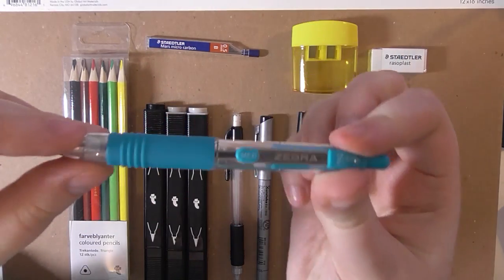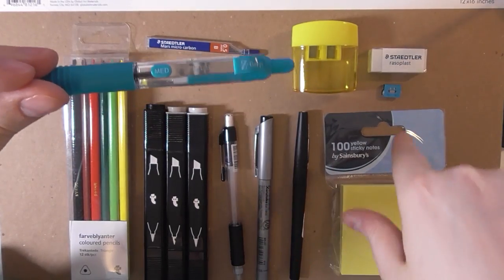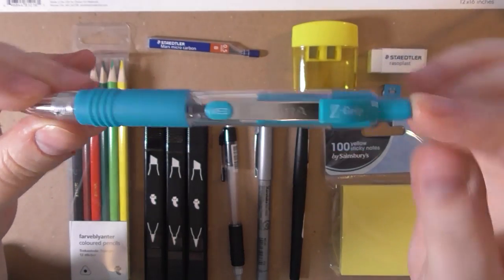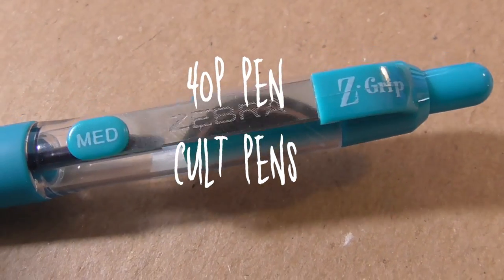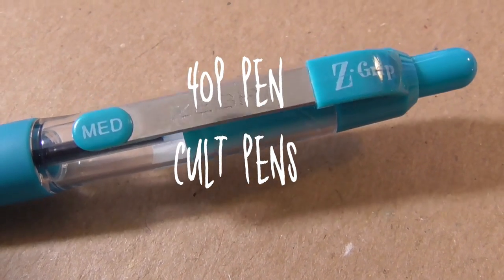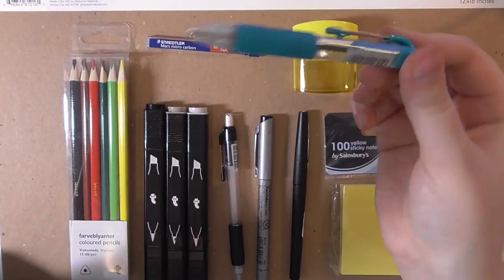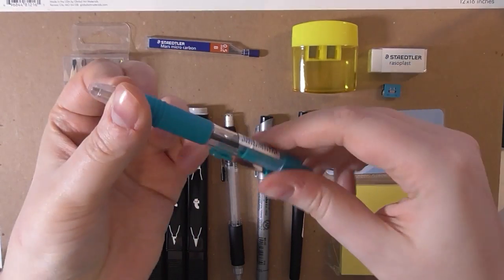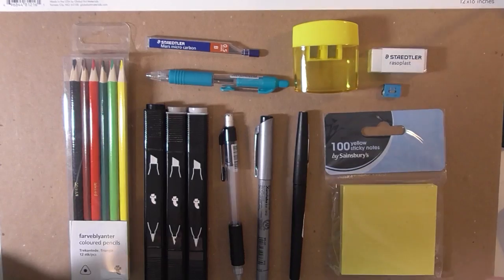Next I got a ballpoint pen because you can't go wrong with a ballpoint pen. This was 40 pence from cultpens — it's a Zebra in light blue. You can get these in loads of colours: pink, red, blue, orange — I think there are 10 colours. It saves you using your inking pens to write with, and it's tiny and cute.